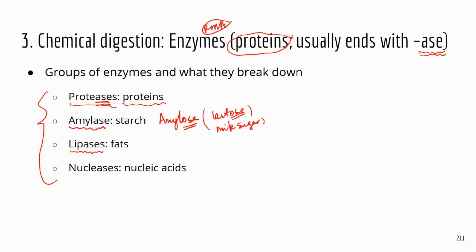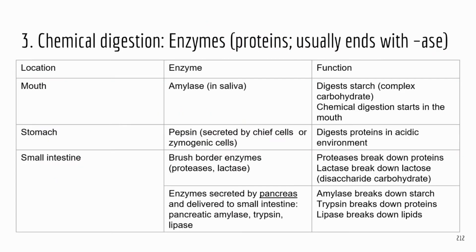Lipases are enzymes that digest lipids, such as fats. We have a lot of fats in our diet, so we definitely need those enzymes to digest fats. Nucleases are enzymes that digest nucleic acids. That's just a quick basic overview of enzymes.